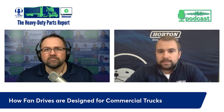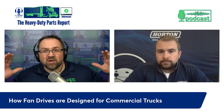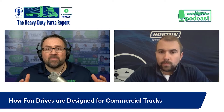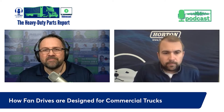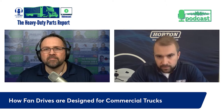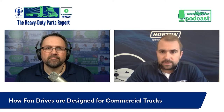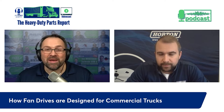The goal of application engineering is applying existing Horton products to new vehicle applications. We take existing products and put them into customer applications - different truck types, different spec builds, heavy duty trucks, medium duty trucks, different engine options. All of those require a different fan and fan drive, and we make sure the right Horton product is in the right application.